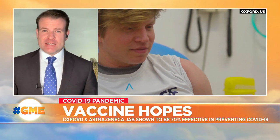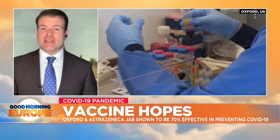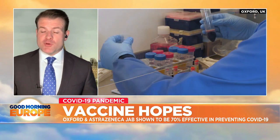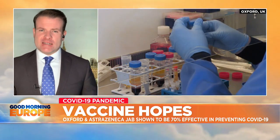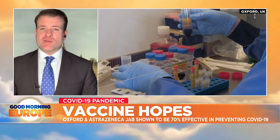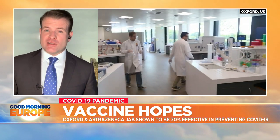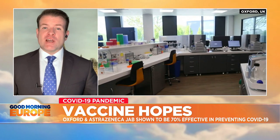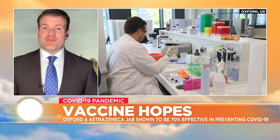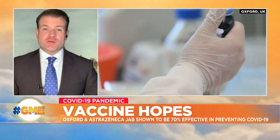There is data within the data from the Oxford team suggesting that this vaccination's effectiveness could be boosted to 90% if it's administered in a different way — specifically if it's administered with a lower dose up front. There are two doses, and all patients have been given two very high doses, but the data suggests that if you give a low dose up front, that actually boosts its effectiveness. That's good news because it means fewer doses could be needed overall when it comes to rolling out this vaccine to the general public.